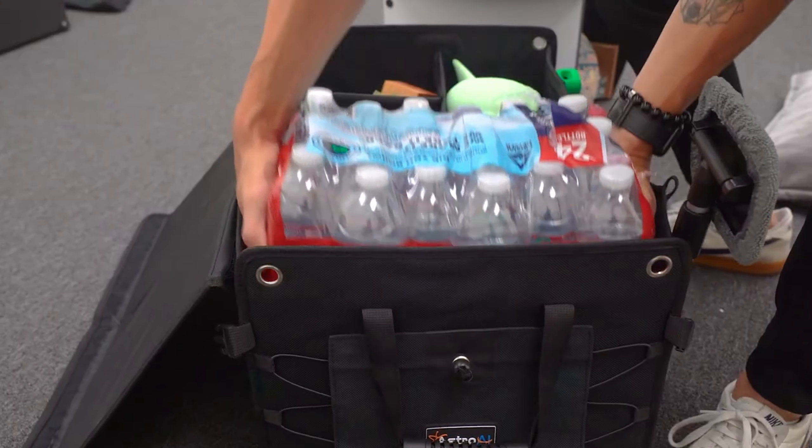When not in use, simply fold it away for minimal space consumption. Organize your trunk hassle-free starting at $40.